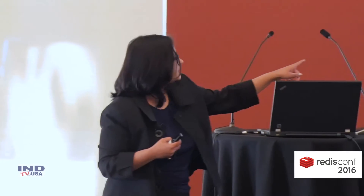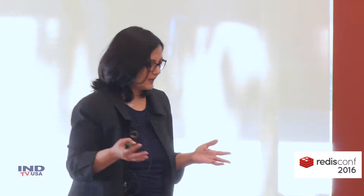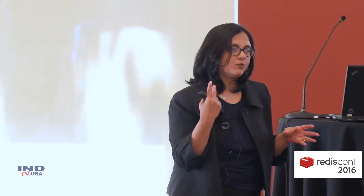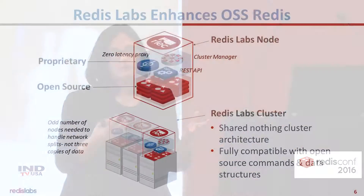The thing at the bottom is the odd number of nodes. Presuming Redis is a critical layer for you, in order to make sure that you have the right quorum to handle network splits, typically you will have three copies of your data. The way we do it, we spread the shards around within an odd number of nodes so that you only need two copies of the data. So instead of having a master and two slaves, you only need a master and slave, and we take care of the network splits for you.